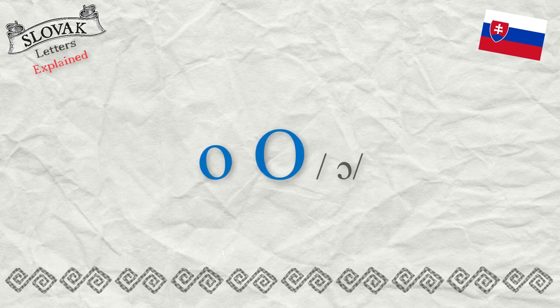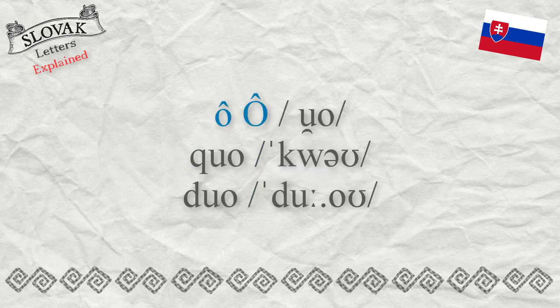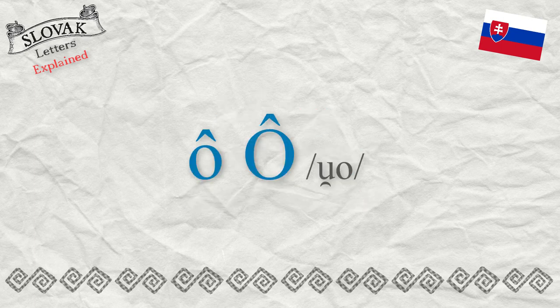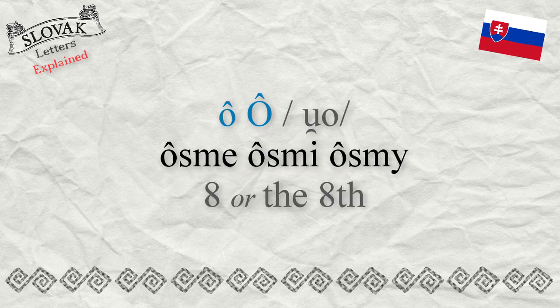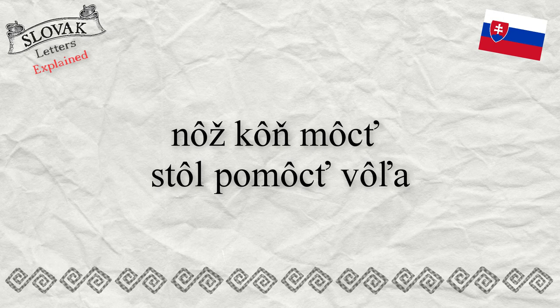The letter Ô with the mark above it represents something like a double letter — UO. It sounds as in English words like 'kwo,' 'dwo,' 'uo.' The letter UO comes first only in the words 'uosme' and 'uosmi.' There are only a couple of words with the letter Ô in Slovak.